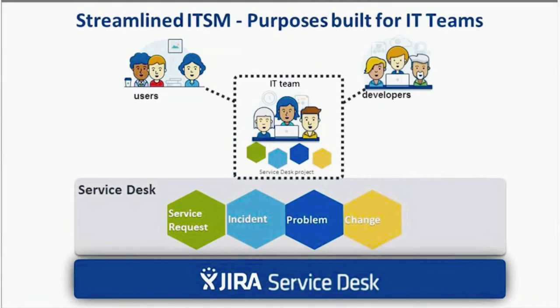Jira Service Desk is purpose-built for IT and service teams, and provides your teams with everything they need right out of the box, including incident, change, problem management, and service requests. It lets you give your customers an easy way to ask for help while your agents resolve incidents faster than ever. Jira Service Desk can scale to meet the growing needs of IT service management, enabling IT teams to deliver world-class service to their customers.